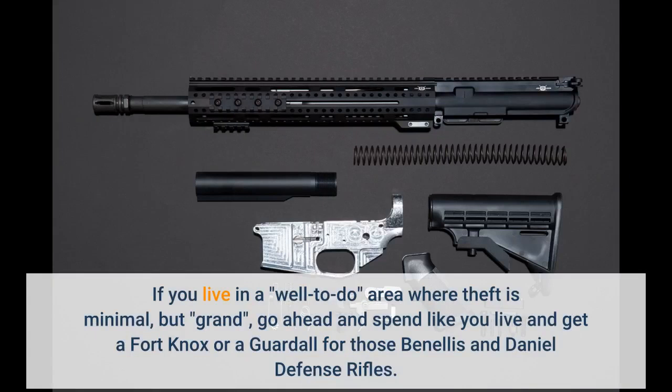If you live in a well-to-do area where theft is minimal but grand, go ahead and spend accordingly — get a Fort Knox or a Gardel for those Benellis and Daniel Defense rifles.